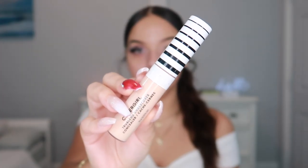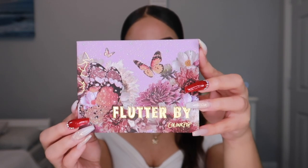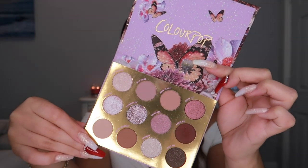I already primed my eyes using the CoverGirl TrueBlend Undercover Concealer in the shade Classic Ivory, which is L400. In today's video we're going to use the Flutter By ColourPop palette. When this palette came in, me and my mom were in such awe — the butterflies are raised so you feel and see the 3D effect. The packaging is everything and I didn't even want to touch it. ColourPop does it every single time.